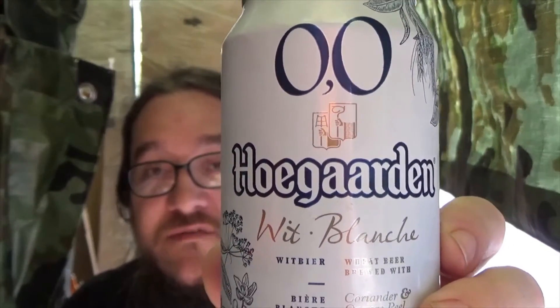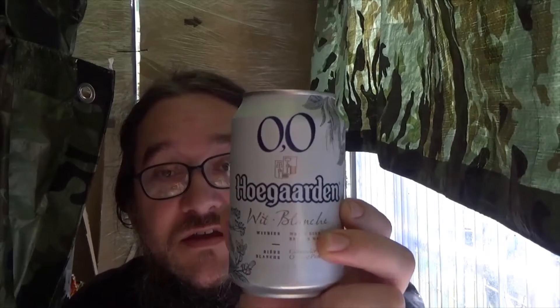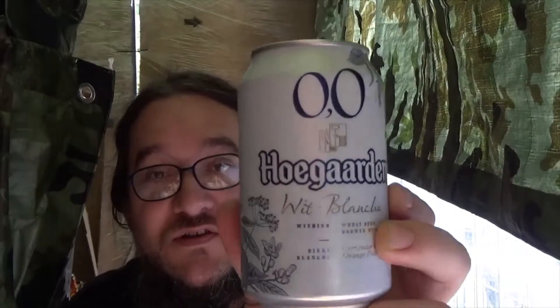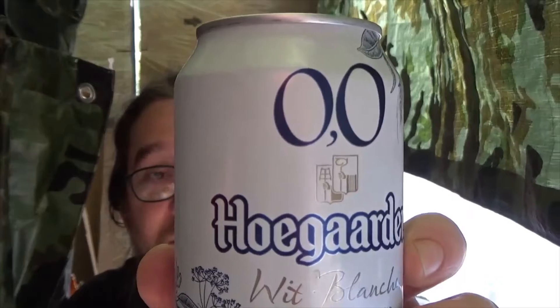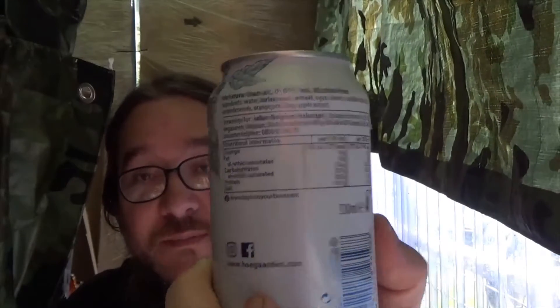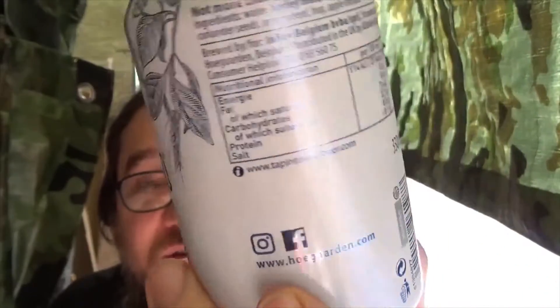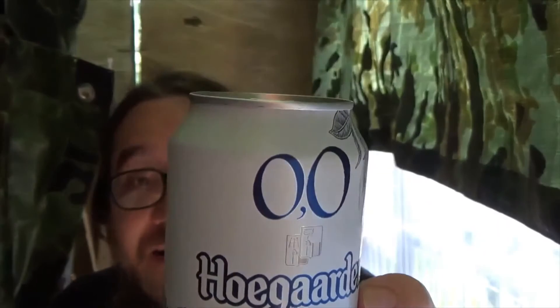This one is our other beer for today — Hoegaarden. Wit Blanche, wheat beer. I have to say, for me this gives a better experience than the alcoholic one. I had this before in pubs as a draught beer. And when I've seen other people tasting it, they stressed that this actually has more calories than other non-alcoholic beers and it contains sugar as well. Some people said this is more or less like a soft drink. But yeah, this is a wheat beer, so wheat has a high calorie content.